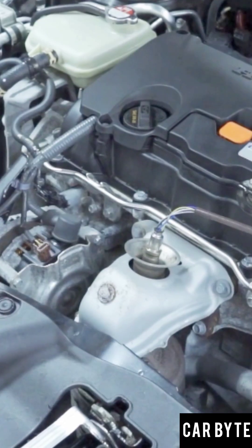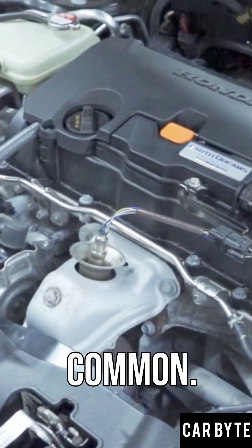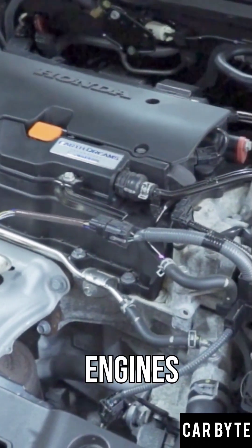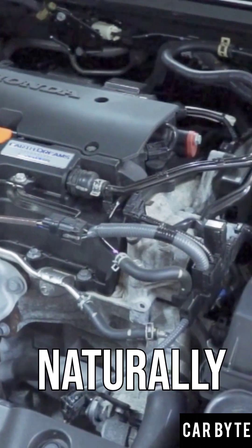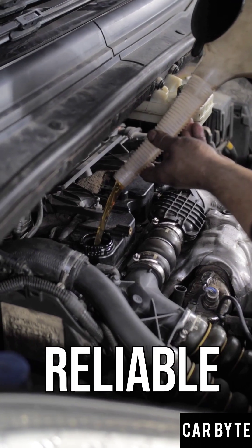First, the basics: gasoline and diesel engines. Gasoline is smooth and common. Diesel gives more torque for trucks and SUVs. Then you've got turbo engines for extra power, and naturally aspirated engines — simple, no turbo, super reliable.